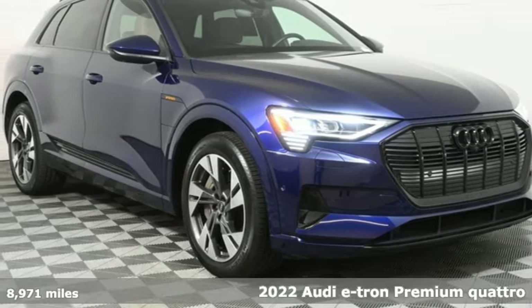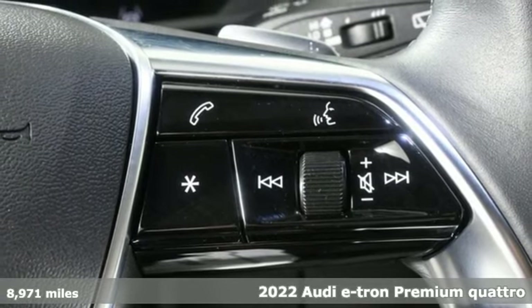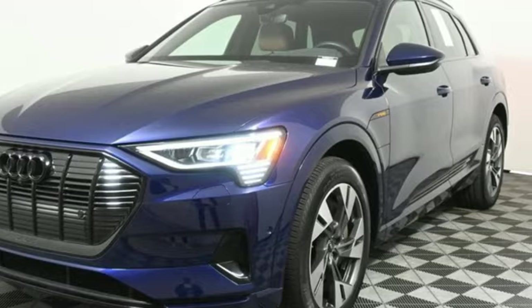Here's a 2022 Audi e-tron — Audi plus SUV plus electric equals one charged up vehicle. It's well equipped with the features you need.